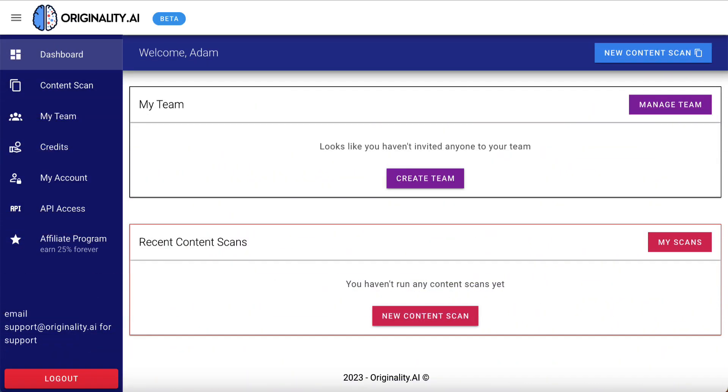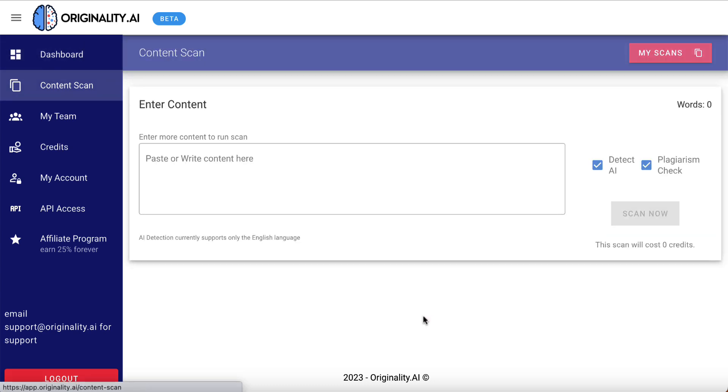Here we are inside the originality.ai dashboard. It's very slick and clean — I like the look and feel of it. You can see I've got a brand new account, I haven't run any scans yet, and I'm going to use the credits I received to test out some different pieces of content. So we're going to click on new content scan.